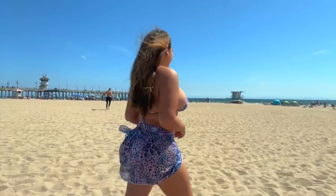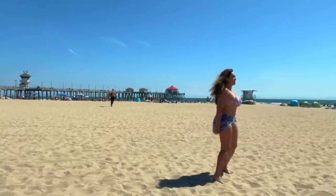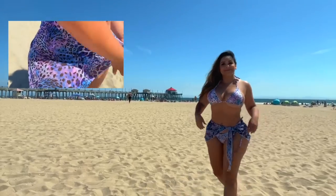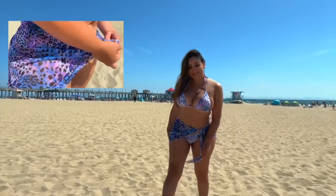They've got butterflies and some other leaf boho colors. I absolutely love it — it's got like the sarong cover-up, it's just super sexy, ultra chic and adorable.